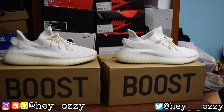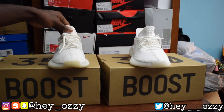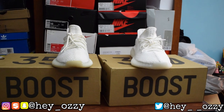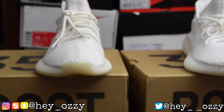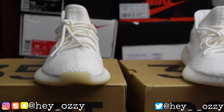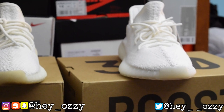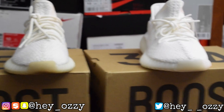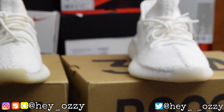Now let's focus on the toe box of both sneakers. These are both the right pairs so the comparison is as accurate as possible. On the fake pair, the toe cap has this yellowish, gum-looking finish. But on the real pair, the toe cap is completely clear — translucent white. It should not have a gum bottom look; it should be clear and translucent.